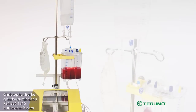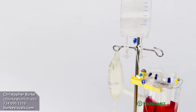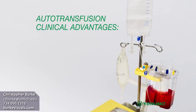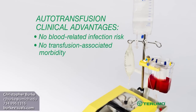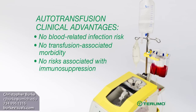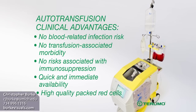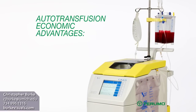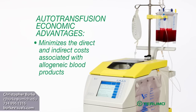Clinicians recognize the distinct advantages that autotransfusion enjoys over allogeneic blood transfusion. Autotransfusion's clinical advantages include no blood-related infection risk, no transfusion-associated morbidity, no risks associated with immunosuppression, quick and immediate availability, and high-quality packed red cells. Its economic advantages are also significant, minimizing the direct and indirect costs associated with allogeneic blood products.